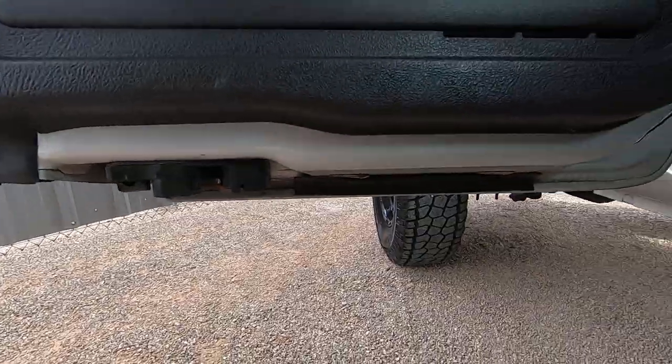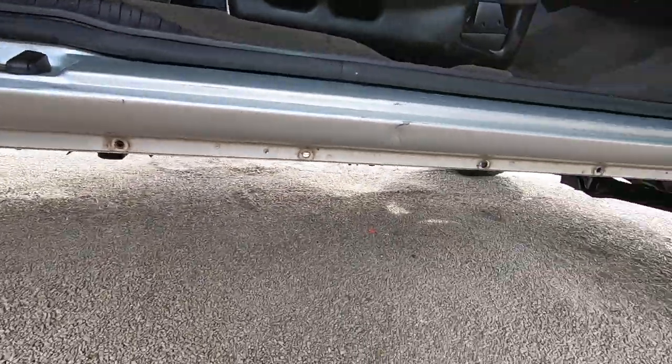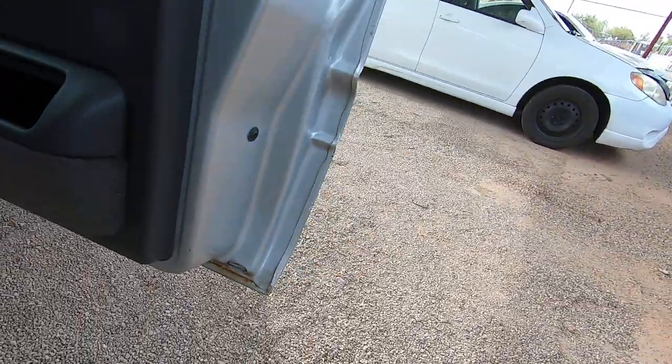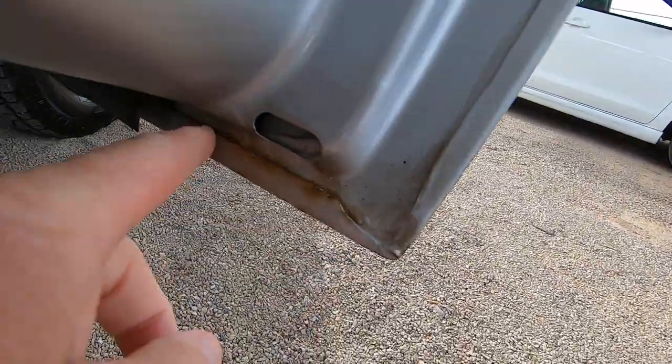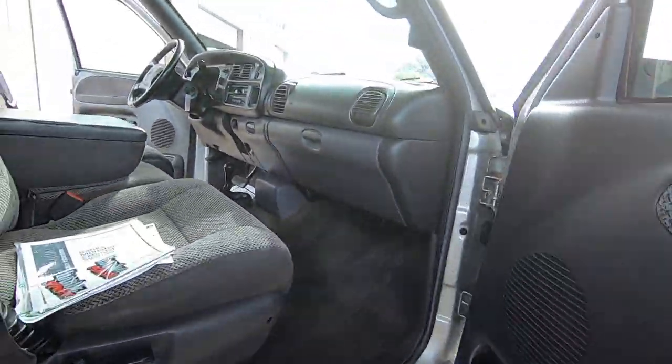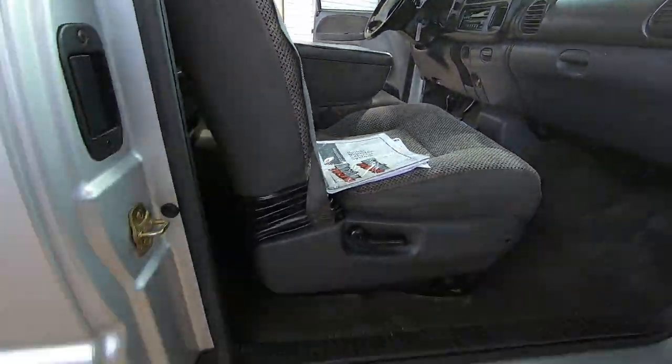This is a Seattle truck, so you're going to look down low on the doors for rust — and there is none. There's just a tiny bit right here. That guy probably put it indoors every night or it wouldn't look like that.